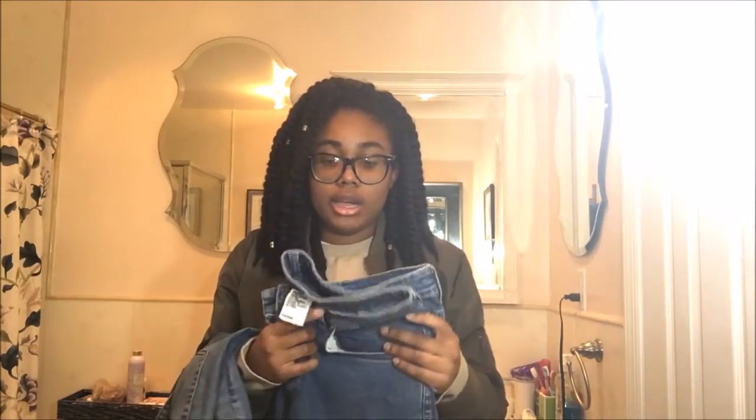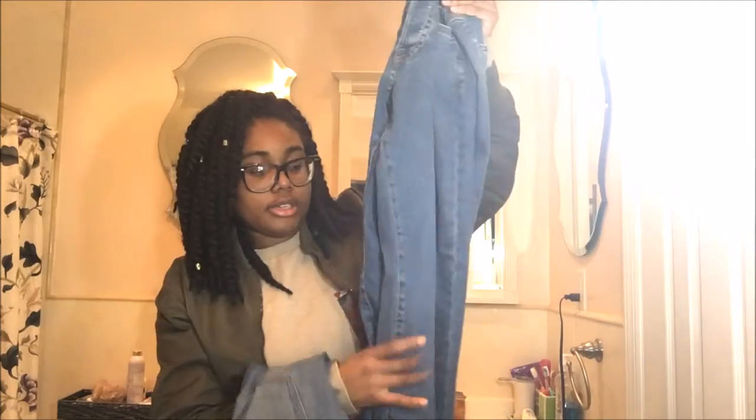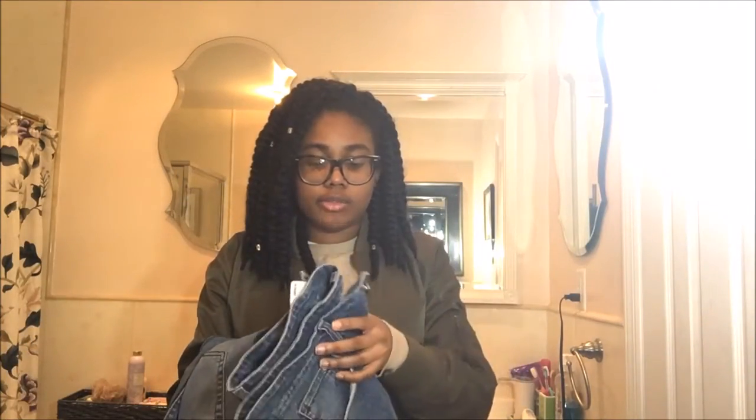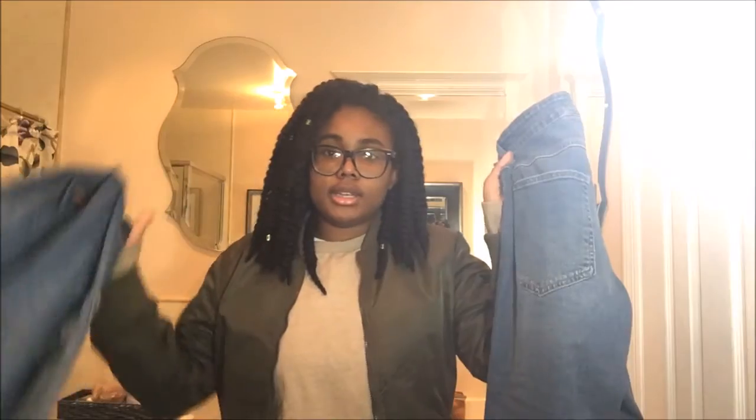These jeans are a similar wash but I got them from H&M — they were twenty dollars on sale. They're a skinny fit as well, and I roll the ends. They look really good with all my long-line tops and have a really nice fit. So a twenty-dollar pair versus a seventy-dollar pair — they both look pretty similar and either way you can rock them for a Kanye-esque look.